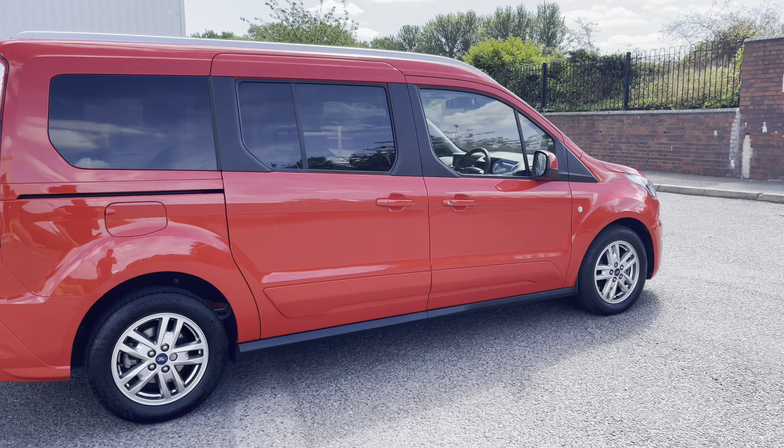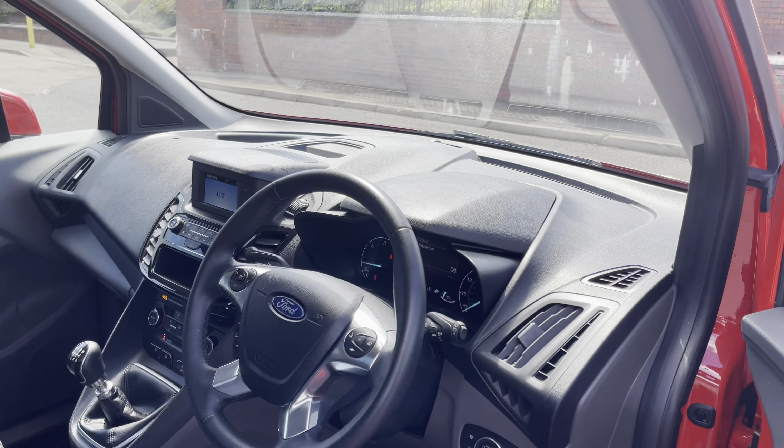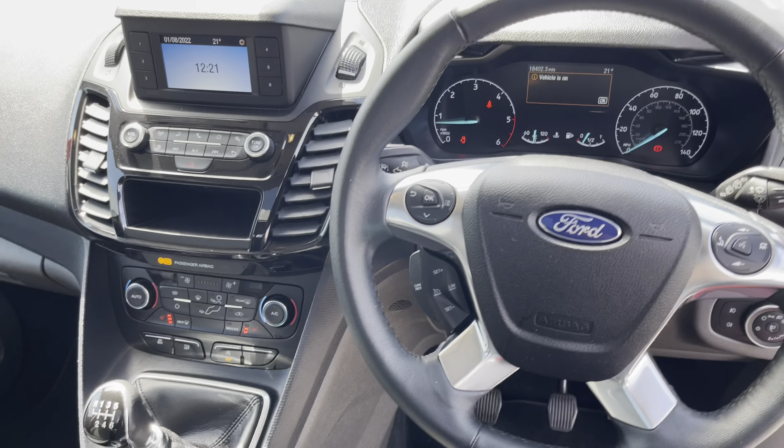This vehicle comes with a 1.5 EcoBlue diesel engine and is accompanied with a manual 6-speed gearbox. The driver is greeted with a leather steering wheel mounted with radio controls as well as some cruise controls.